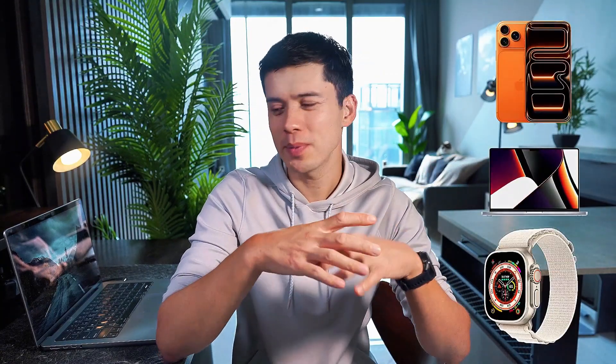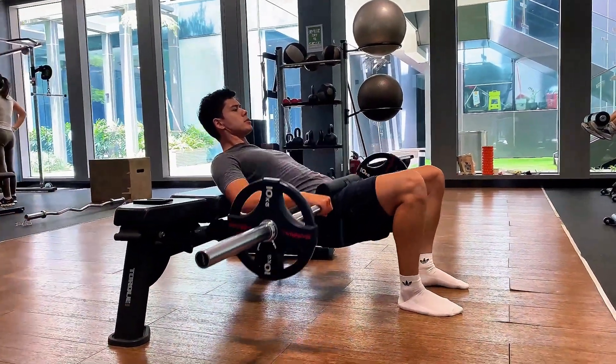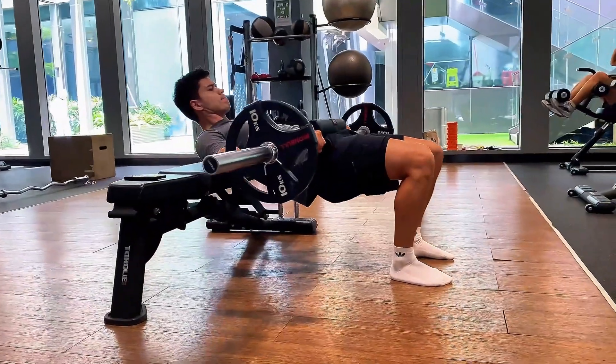Reminders integrates seamlessly with iPhone, MacBook, Apple Watch — pretty much every Apple product. But it does a few things most task apps don't do nearly as well. The location-based reminders, for example: when I pull up to the gym, my workout plan automatically pops up showing me exactly what exercises I need to do — the sets, the weights, everything. I don't have to remember to check it. Same thing when I arrive at the supermarket: my grocery list just appears.